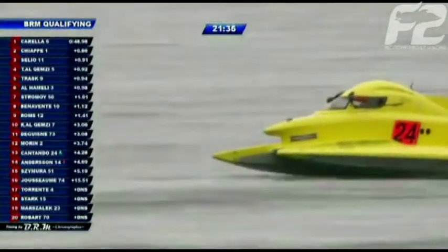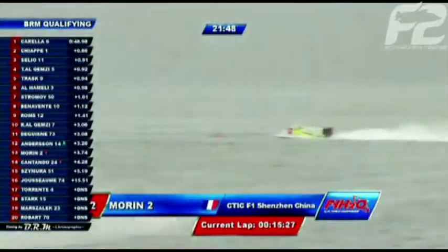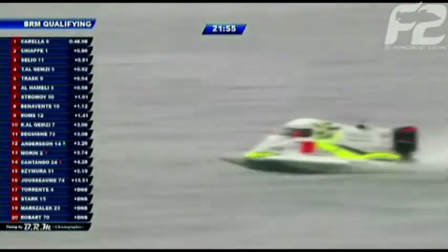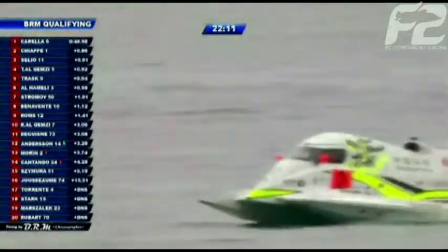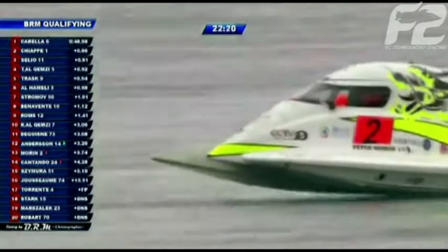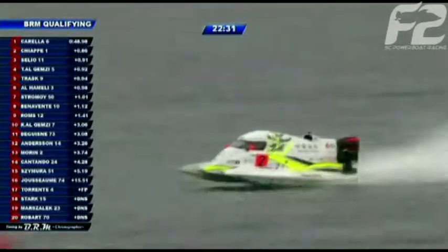Looking back at the history of the French Grand Prix, it began in 1981 in Vichy — the late great Cas van der Velden from the Netherlands won the race. In 1982 and 1983, Renato Molinari — a three-time world champion who is here today helping the Victory team — won both those events. The race has been held in Vichy, León, Paris, Chaur-sur-Saône for 10 years from 1990 to 2000, La Rochelle in 2007 — Sami Sellio's first ever victory — and now Evian for the last two years.